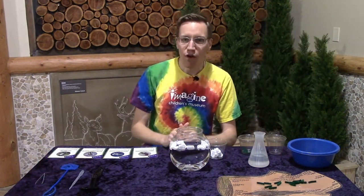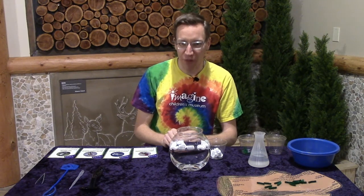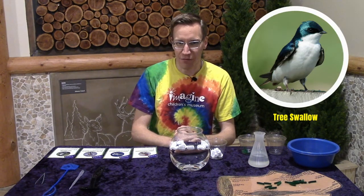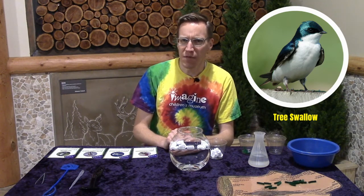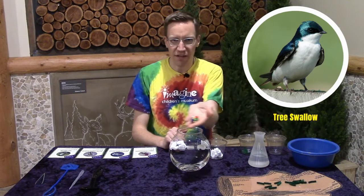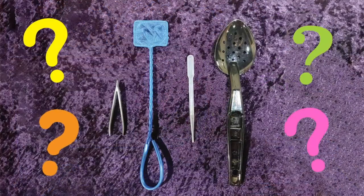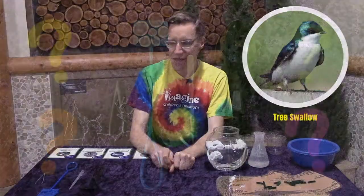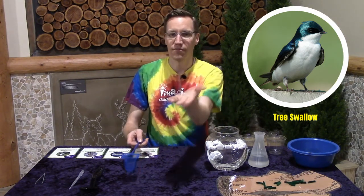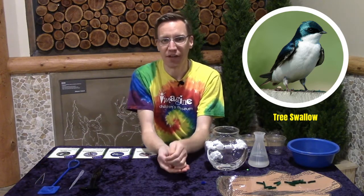Now did you know there are some birds that actually find their food in the air and can catch it as they are flying? This tree swallow catches insects as it flies through the air. Take a look at its beak — do you think its beak would be good at catching insects? These are the model insects we are going to use, and if we have these flying through the air, which tool do you think you would use to try and catch them? This net would make an excellent choice for catching those insects in mid-air. We got some! Just like that swallow is able to catch those insects.